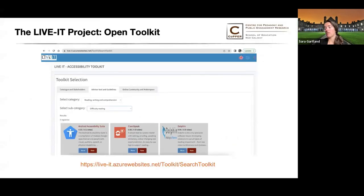The LiveIT Open Toolkit has three major features. One is a catalog of stakeholders, which you can search by country or by group — such as IT representative organizations or developers. The middle part, the advisor tool, is a listing of all the different tools that we've worked with across the four co-design labs — not just here at NUI Galway, but also in the UK, Greece, and Portugal. These tools have been rated and used by people with cognitive disabilities in the co-design labs, and there are videos, how-tos, and lots of information on the various tools.